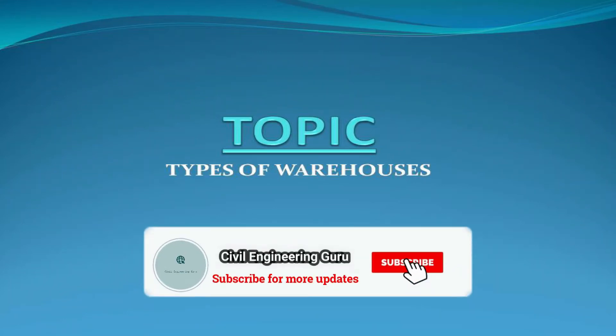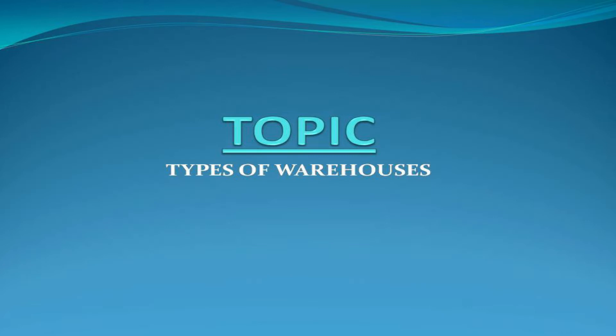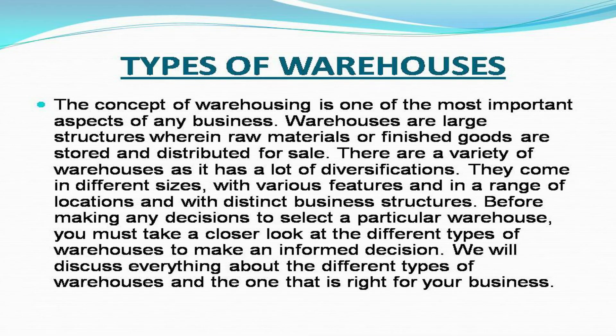Hey guys! Today our topic is types of warehouses. The concept of warehousing is one of the most important aspects of any business. Warehouses are large structures wherein raw materials or finished goods are stored and distributed for sale.